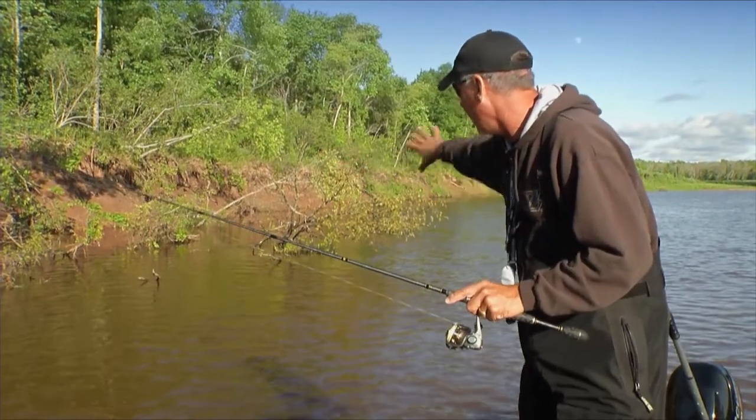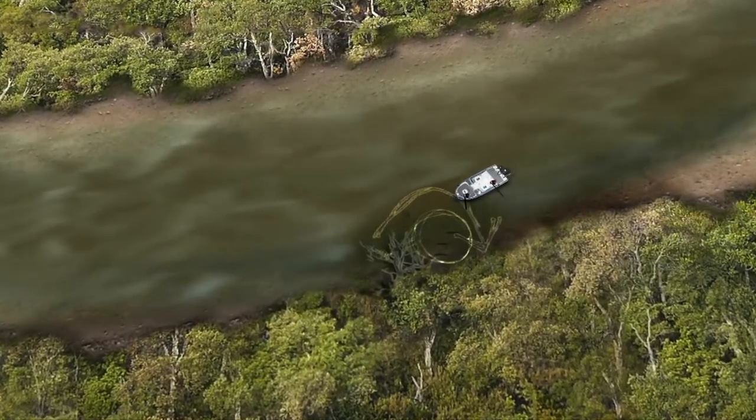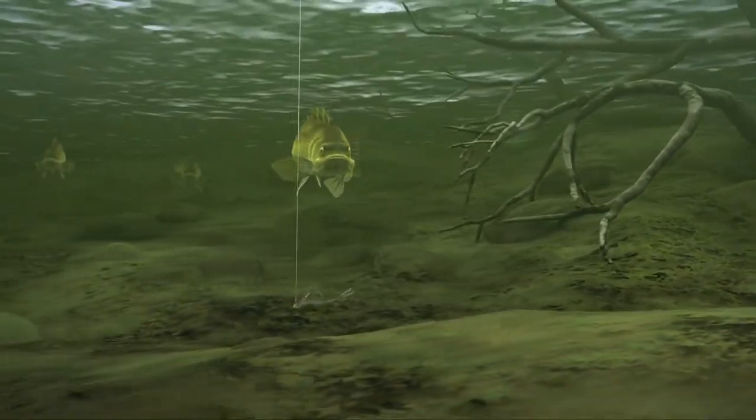Right in front of me here, behind that tree, is another little back eddy area — a little pocket. We've been pitching to those areas, or sometimes vertical jigging right through them, and getting some really big fish.